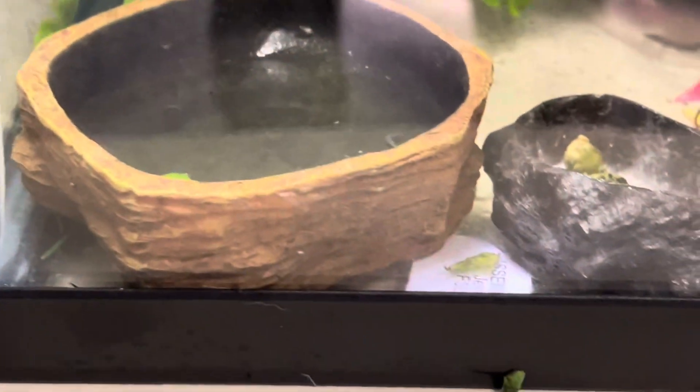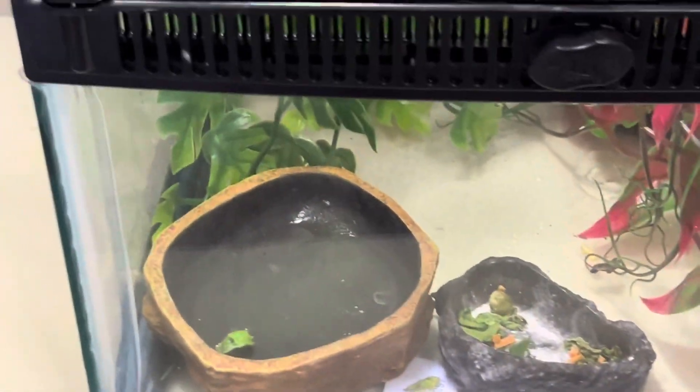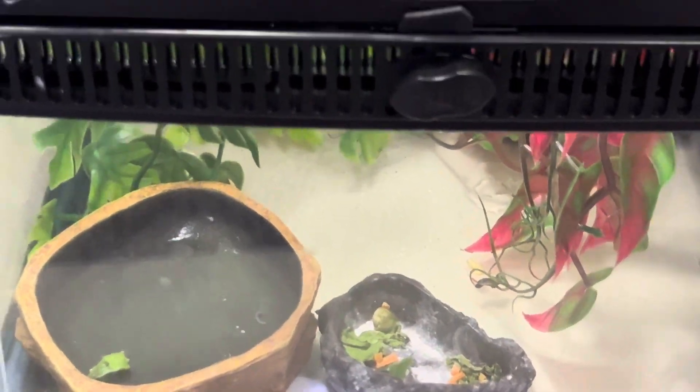I set up his enclosure — a little rainforest, a little jungle. Got his water dish, got his food dish. He's been eating.